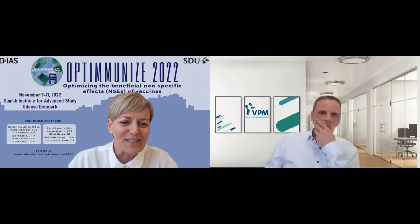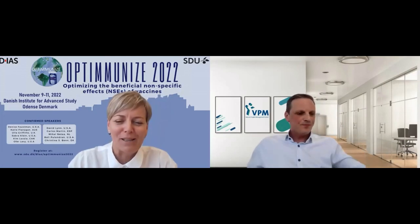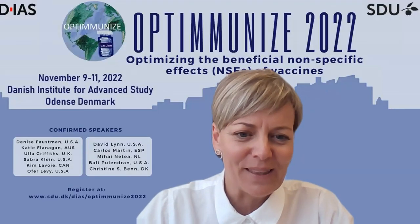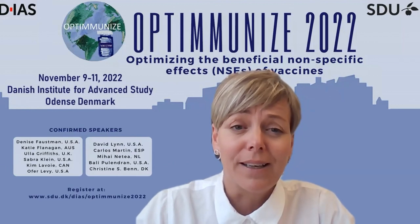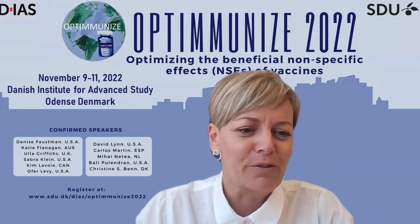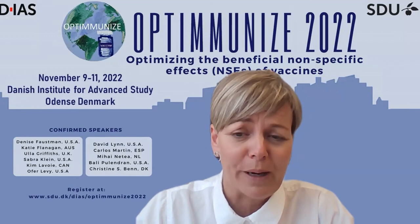Before the panel discussion, the group here in Copenhagen suggests we have just a very brief three-minute bio break before we return. Hope you will stay on this meeting and join us for what I think will be a great panel discussion afterwards, which will be headed by Dr. Sapra Klein. But for now, just a short bio break.